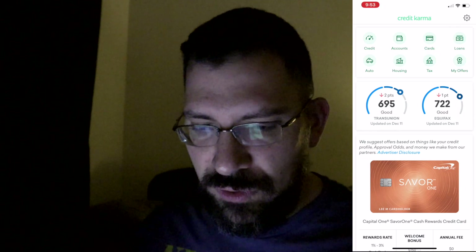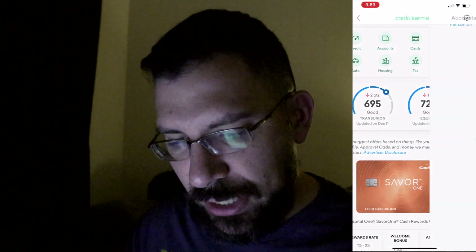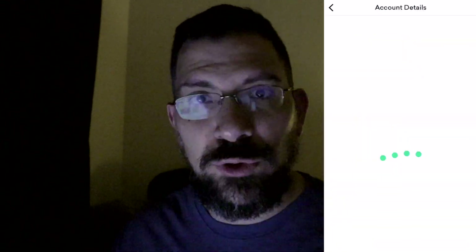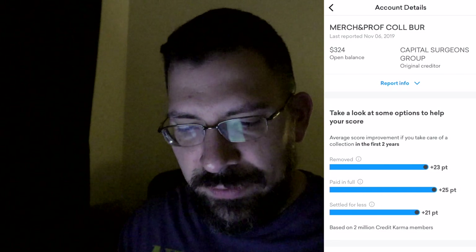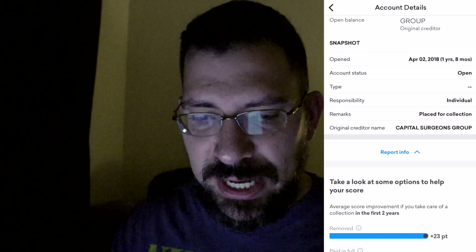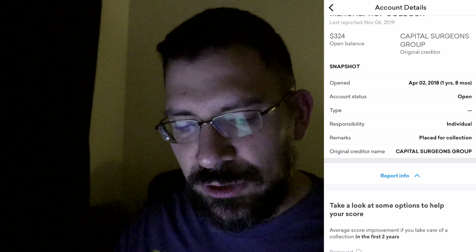I looked at it earlier today, but before that I hadn't looked at it for about a month or so. Last updated December 11th. If I go to accounts — look at that — $324 in collections. 'Merch and Prof Colic Burt' — I don't even remember that being in my credit report. It says it was last opened April 2nd, about a year and eight months ago. I don't even know what this is.